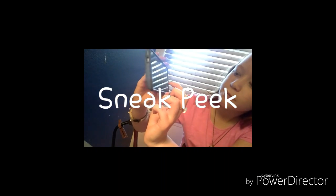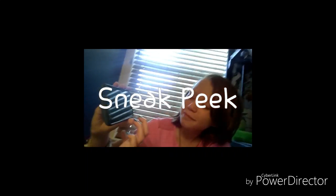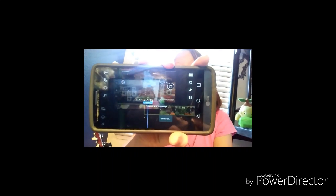Do you want a sneak peek? Come closer, come closer. Okay, now you get to see the beginning. All right, that's all you're gonna get for right now.